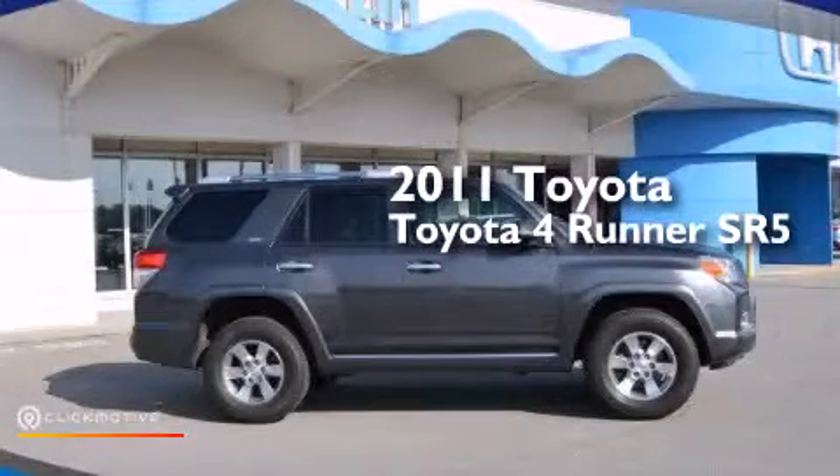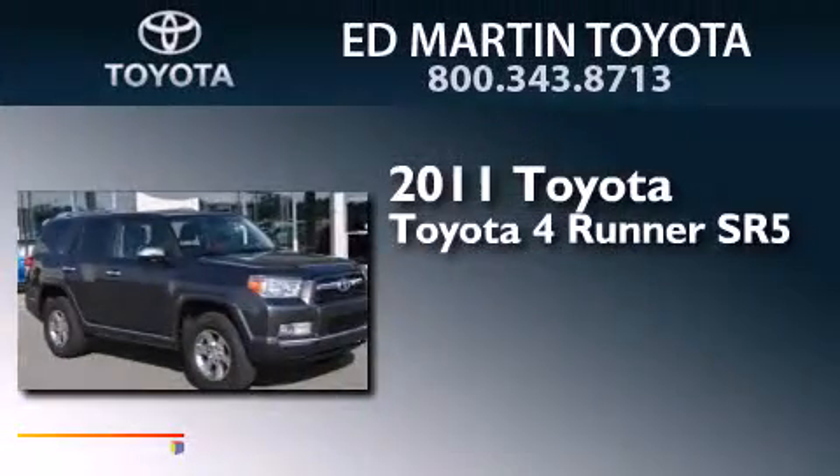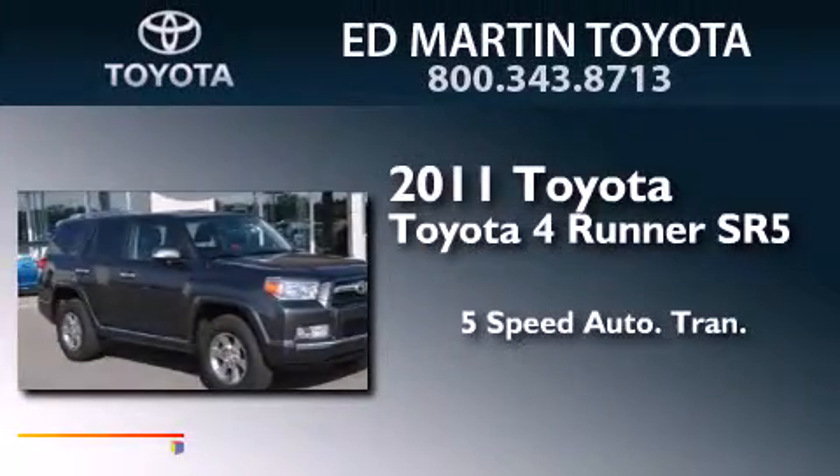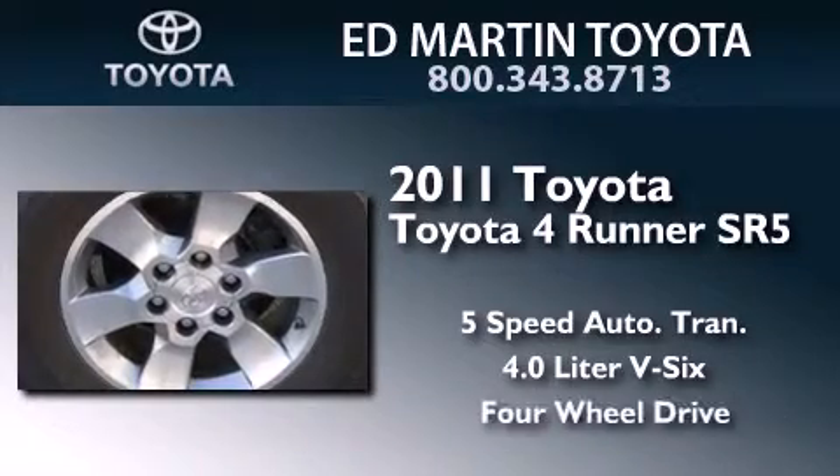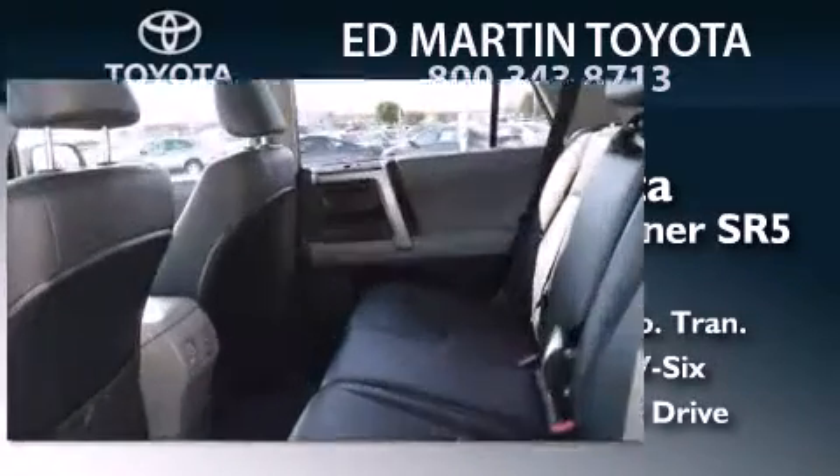This is a 2011 Toyota 4Runner SR5. This SUV has a 5-speed automatic transmission, a 4.0-liter V6, and the added safety and control of 4-wheel drive.